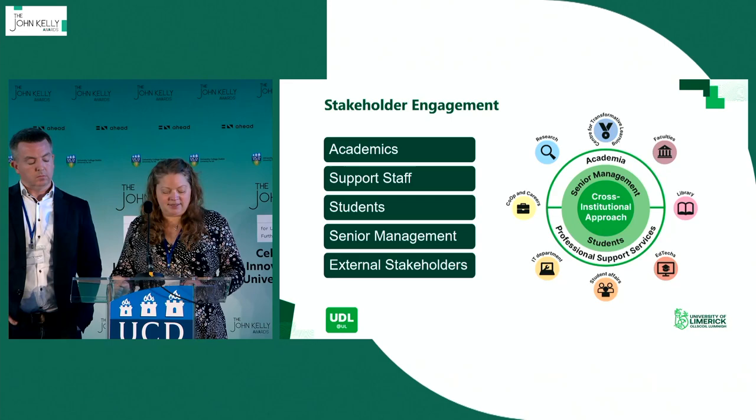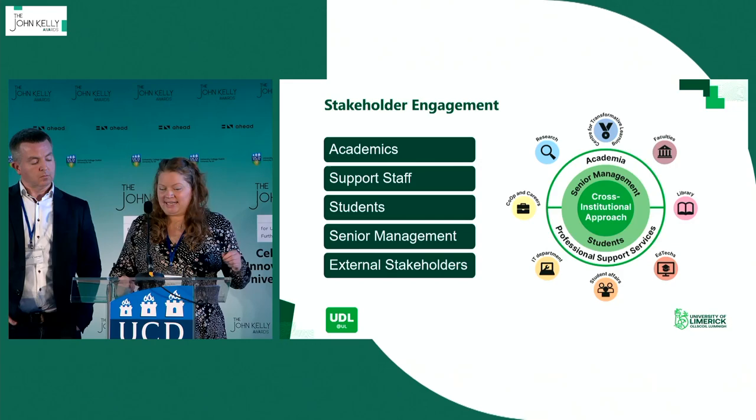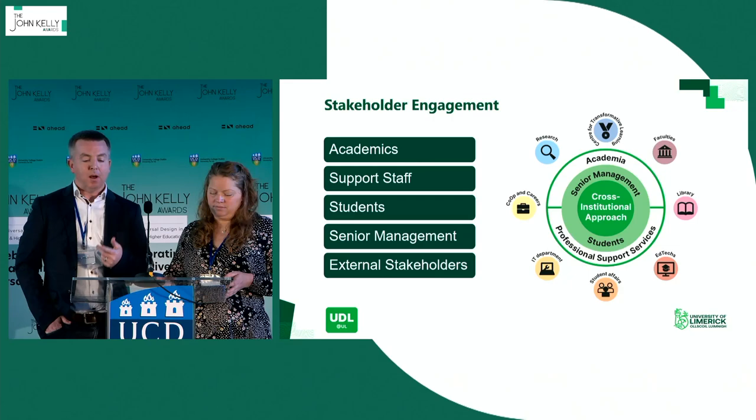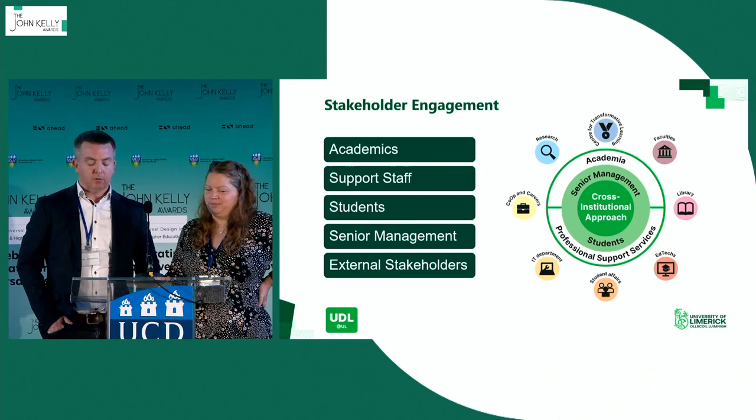From this semester, we're holding UDL cafes where we provide resources on particular topics in multiple means — readings, videos, and podcasts — along with guiding questions for our community to consider. We then meet to discuss the topic. We're also planning to create a space on our new VLE with discussion forums for those who can't attend our meetings in person. We knew the importance of the community of practice in terms of peers, but we thought we needed something more to impact policy and practice.